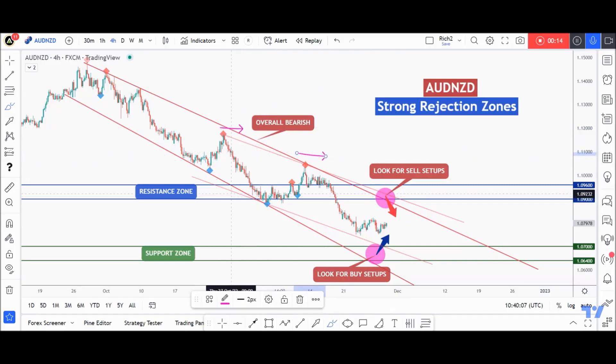As we clearly see, AUDNZD has been overall bearish for a while, making lower highs and lower lows, trading inside these two red channels. That's why we'll be looking for trend-following sell setups as price approaches the upper bands — the upper red trend lines acting as non-horizontal resistance — and also this horizontal resistance zone shown in blue. We are currently in a correction phase, so I'm not interested in looking for setups in the middle of nowhere.